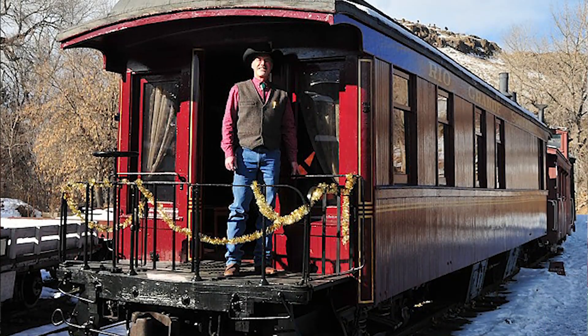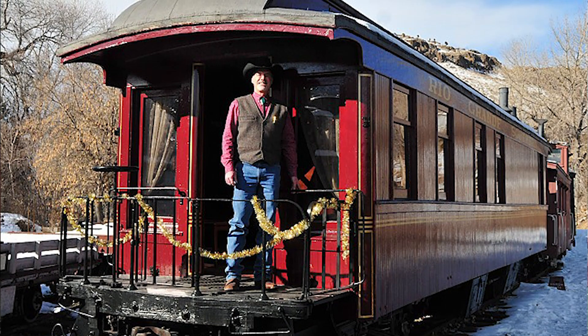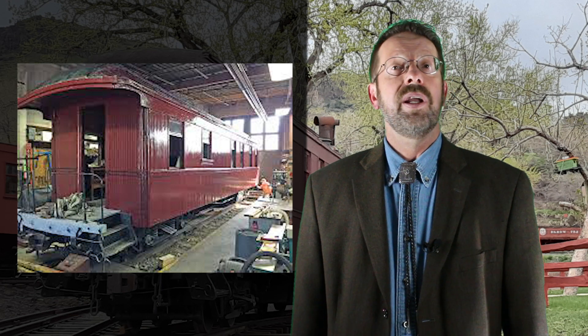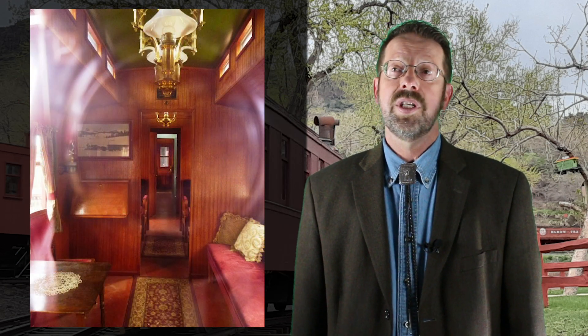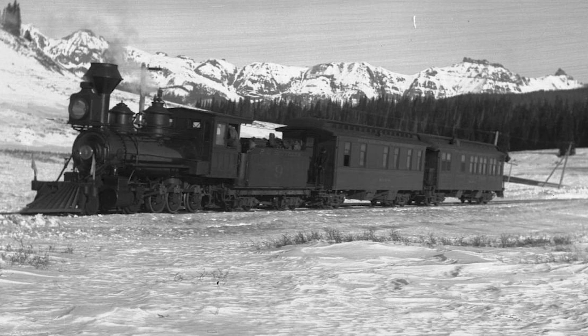In the years since, the Rico has served as a stationary hot cocoa and cookies car during the museum's annual Polar Express train ride event. In 2019, it was again taken into the shop and repainted. Today, it remains a favorite of guests who peer in through the end platform windows seeking a glimpse of the car's 1890s glamour. Rich in both history and name, the Rico is truly a Colorado Railroad icon.